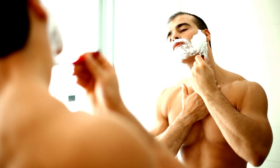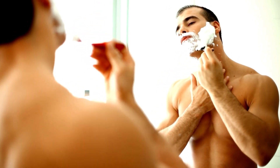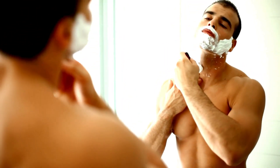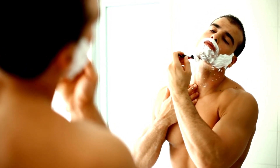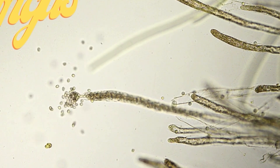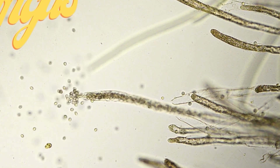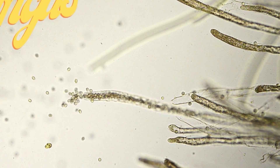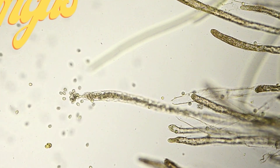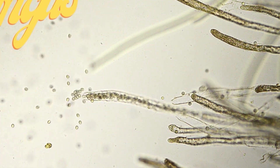You can get ringworm in your beard from sharing shaving kits — it's called tinea barbae. How is it diagnosed? See a dermatologist or your primary care doctor. Many are very good at picking this up just based on how it looks. We do a little test in the office — it's quite easy. We take some of that flaky material, put it on a microscope slide, drop something called potassium hydroxide on it, put a cover on it. The potassium hydroxide helps dissolve the skin cells, and then we can see the fungus under a microscope.